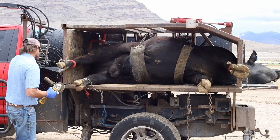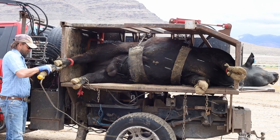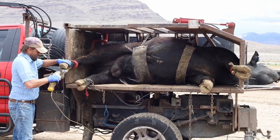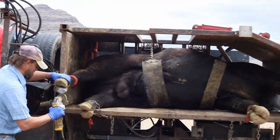Some of these bulls as they come through, he'll find a stone embedded in their feet. He'll pull it out, or find an abscess in there that he'll treat.